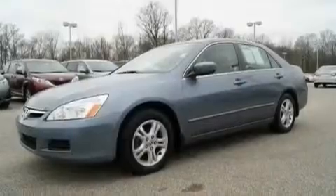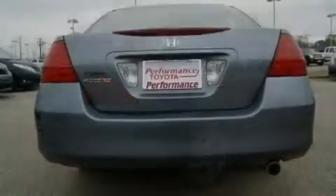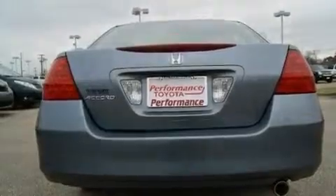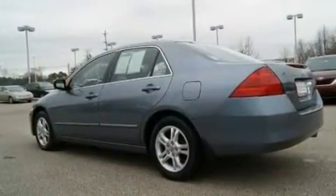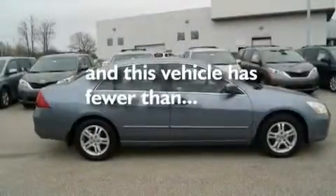Its top features include fold-down rear seats, cruise control, a rear window defroster, an in-dash CD changer, a double wishbone independent front suspension, an electronic throttle, alloy wheels, multi-reflector halogen headlights, a keyless entry system, and this vehicle has fewer than 42,000 miles on the odometer.